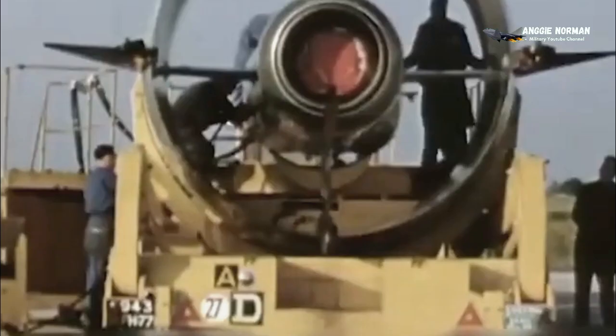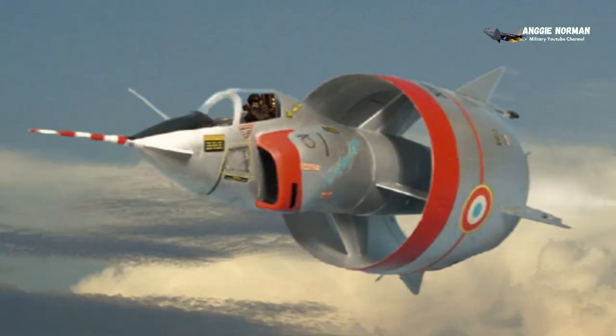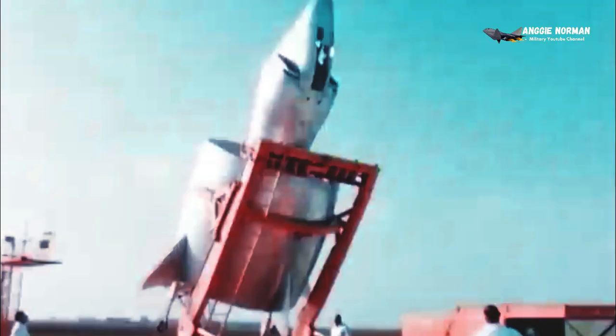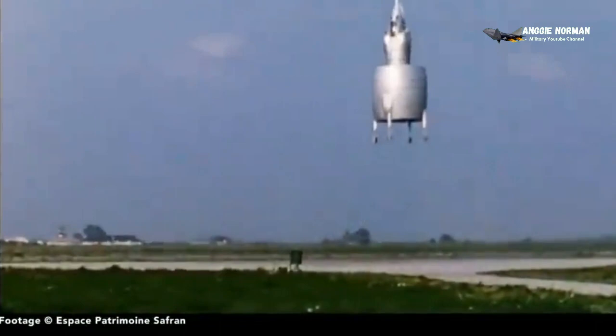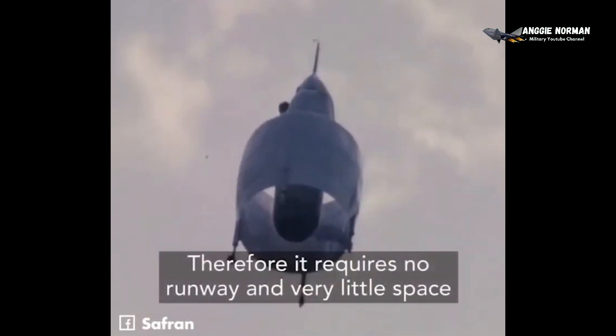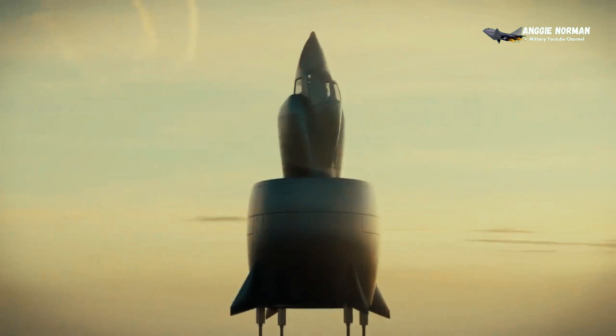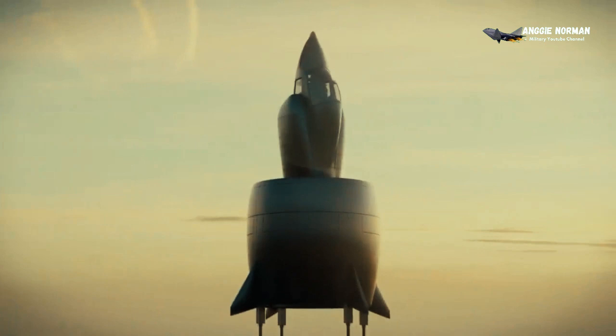The Coleopter was distinguished by its annular wing — that is, the wing was shaped like a hollow cylinder, which made the plane look like a flying beer keg. It was a single-person aircraft with an annular wing designed to take off and land vertically, requiring no runway and very little space.